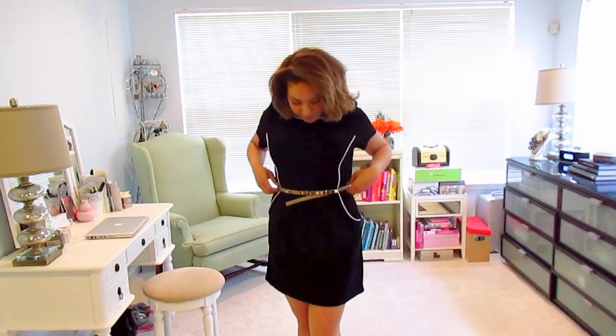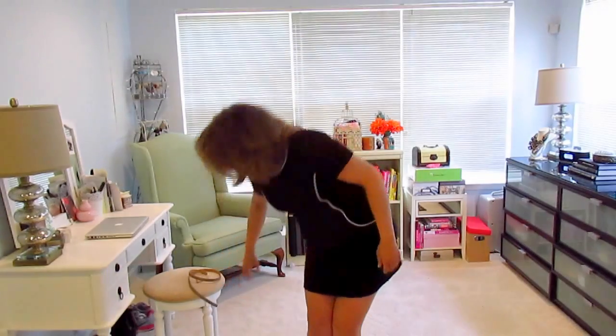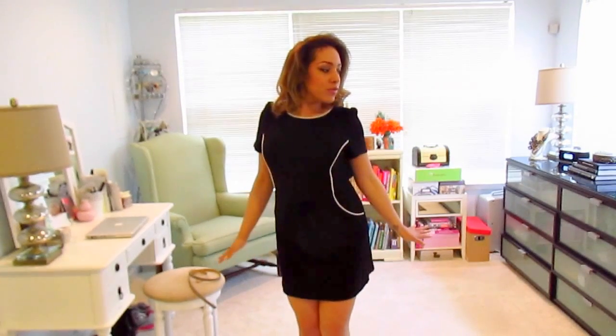Pockets make it look a little more like I have some hips going on, and they kind of distract from the tummy. Belts help to create a waist, and this dress also has a nice design that helps create a waist because it comes in in the middle.